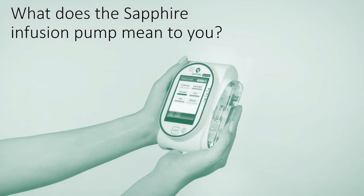I think troubleshooting is easier because everything's right on the screen. You don't have to try and figure out what's going on with it. I just think the Sapphire device is just very user friendly.